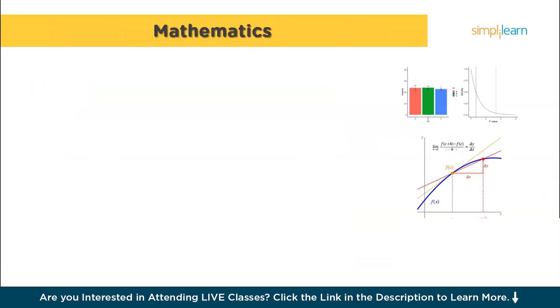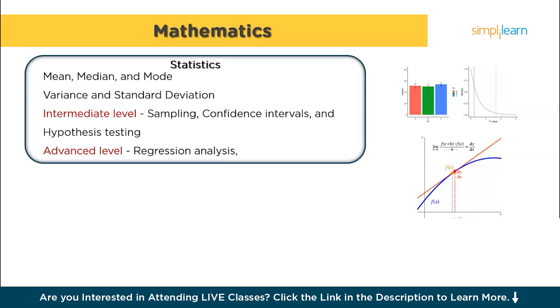Data science isn't just about coding — it also involves a lot of math. For statistics, beginners should focus on descriptive statistics, which involves understanding measures of central tendency like mean, median, and mode, as well as measures of spread like variance and standard deviation. You'll also need to grasp the basics of data distribution, such as normal and binomial distributions.